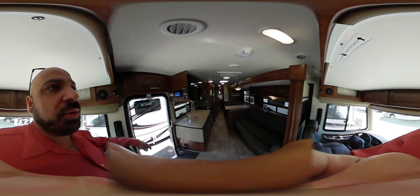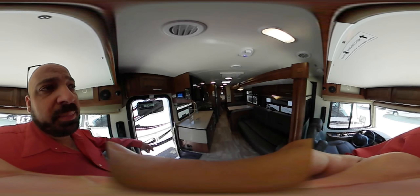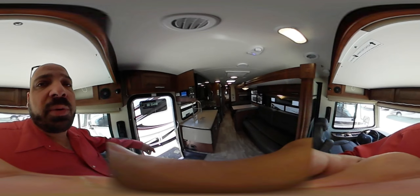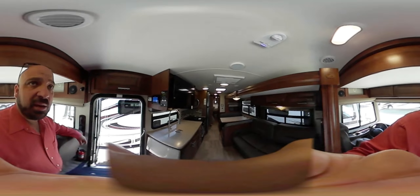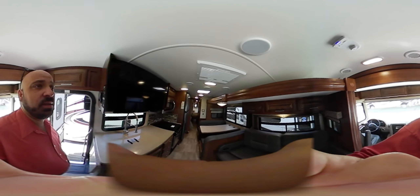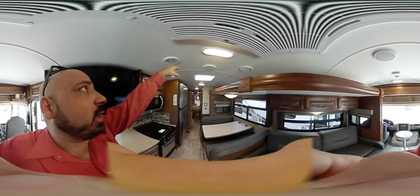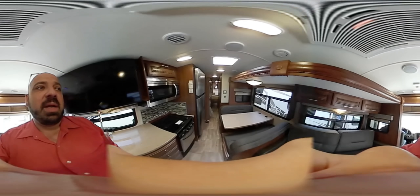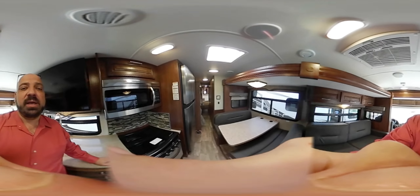Finally, here's a look at the coach interior with the slides closed — still plenty of room to make a sandwich, use the restroom, or move around. I also want to note the two Atwood air conditioners on this unit: one in the bedroom and one in the back. They're fully ducted through the ducts in the coach. My name is Michael John, Motorhomes To Go, 616-206-7370. Thanks for taking the time with me.